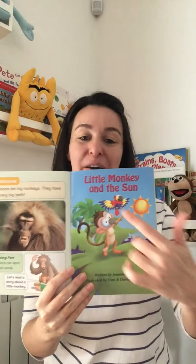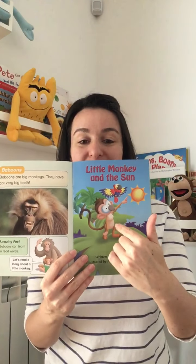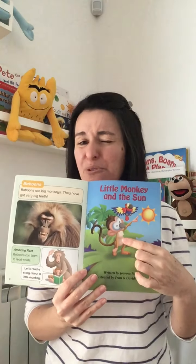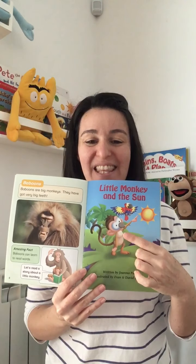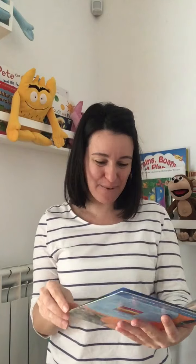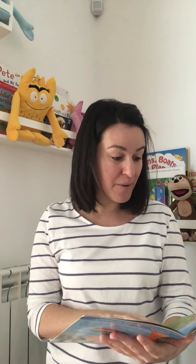Now it's time for "The Little Monkey and the Sun." This is little monkey and this is the sun. Let's read. I think little monkey is a squirrel monkey — yes, I think he's a squirrel monkey. His name is Bas. The little monkey's name is Bas. Bas is a little squirrel monkey. He lives with his mother in the rainforest.